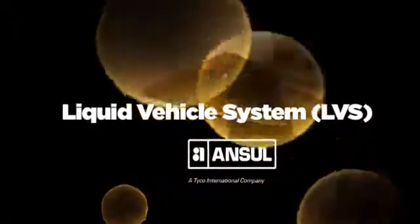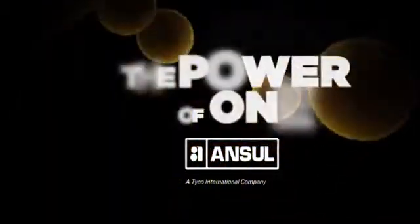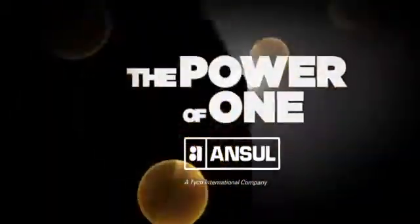Out of many, one will prevail. That singular phenomenon is the Ansel Liquid Vehicle System. A single-agent fire suppression system, the Ansel LVS is the embodiment of the power of one.